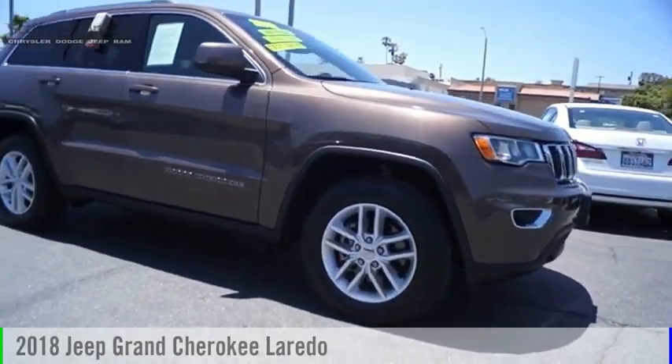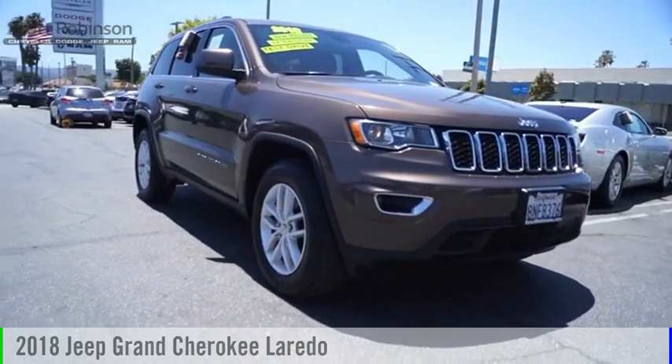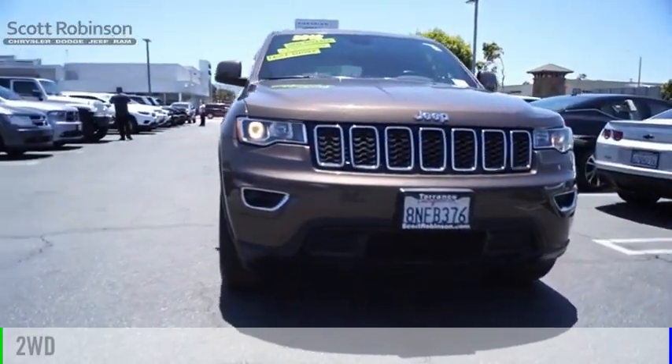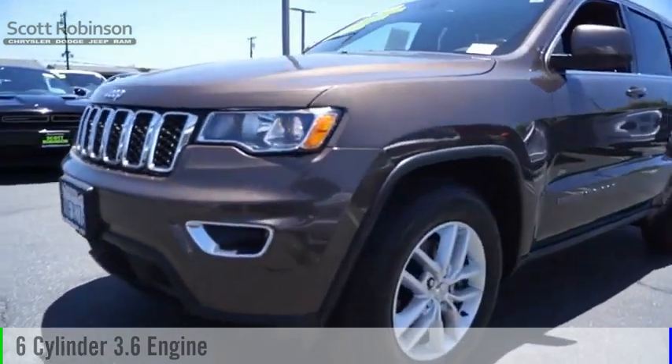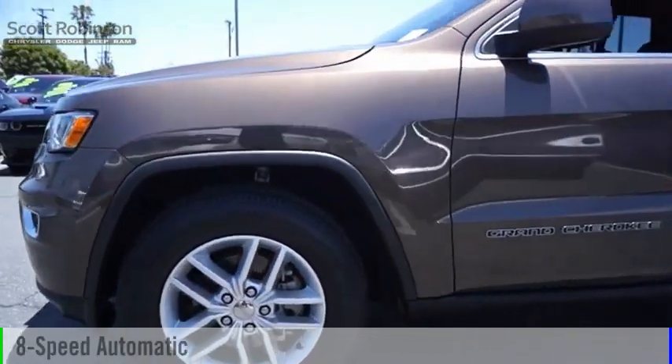Take a ride in the 2018 Grand Cherokee. This vehicle is powered by a two-wheel drive, six-cylinder, 3.6-liter engine, and comes with an eight-speed automatic transmission.